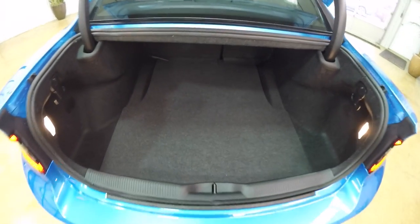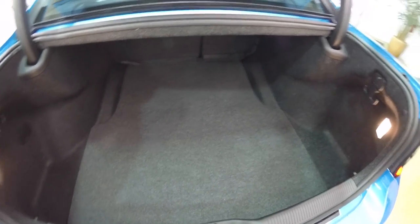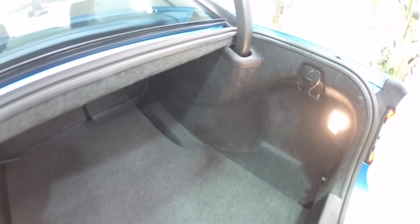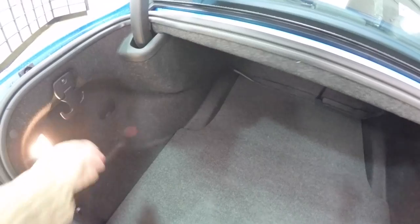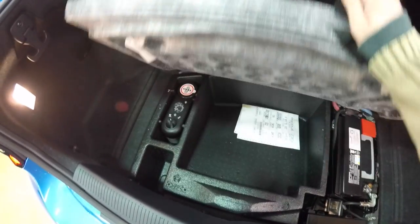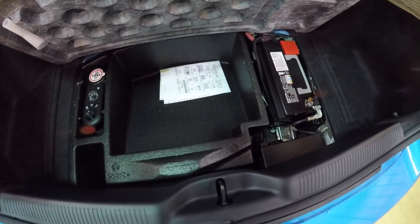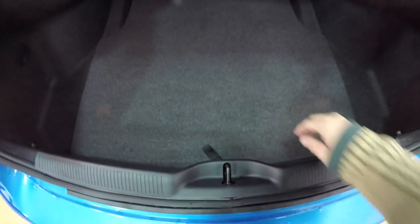Taking a look at the luggage area — it is very nice and spacious with a low, flat floor, illuminated on both sides. There are two 50-pound tie-down hooks on either side. Underneath the floor mat, in lieu of a spare tire, you have a tire inflation kit with an air compressor. There is also storage, and the battery is located in the rear for better weight distribution.